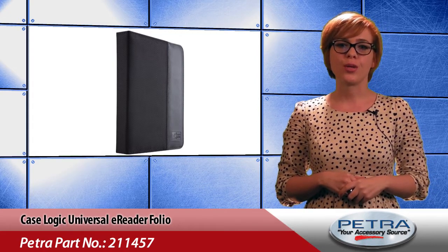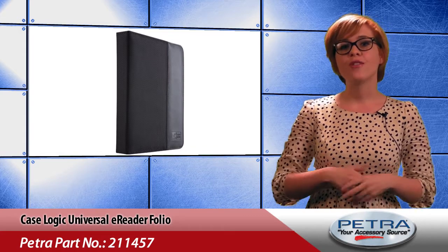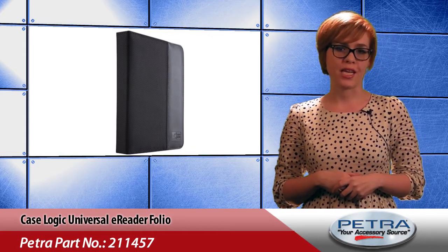The CaseLogic Universal E-Reader Folio, Petra part number 211-457, offers your customers a no-brainer case to fit almost any e-reader.